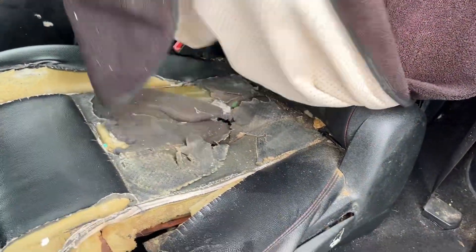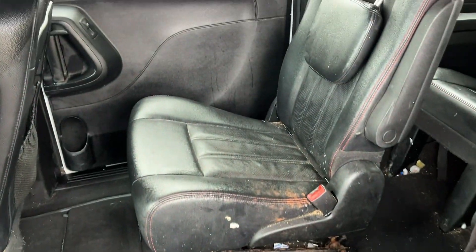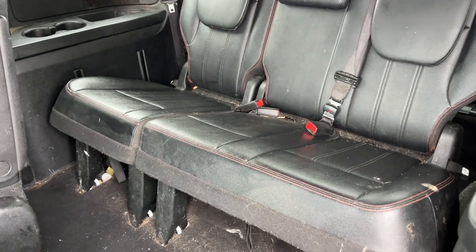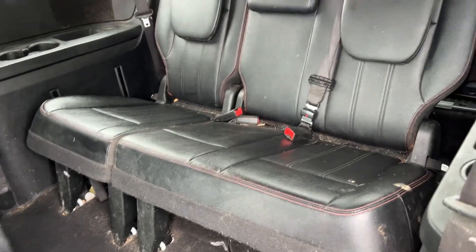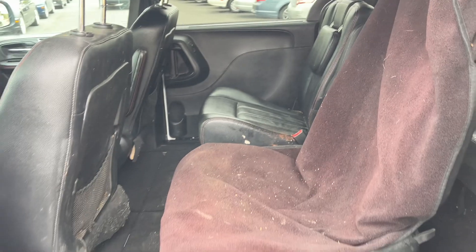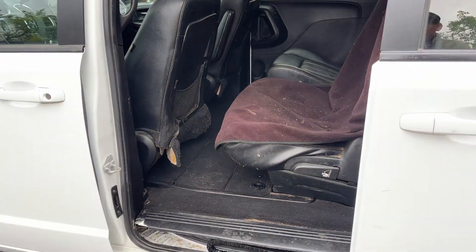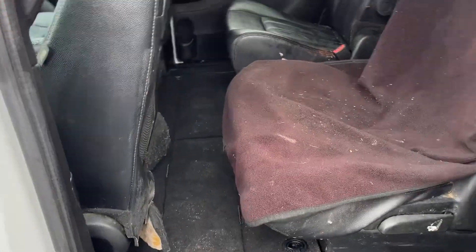Got a custom seat cover — not sure why they'd put a seat cover on here. It's beautiful underneath. Pretty hammered over there and pretty dirty back there. You can imagine what it looked like before, but it's all there. It just needs a little elbow grease and get her shined up like new.